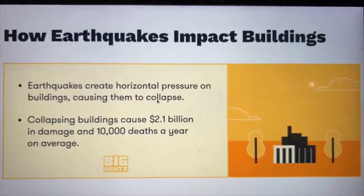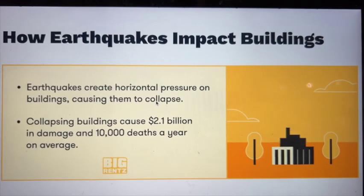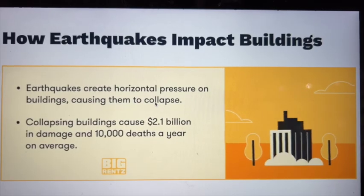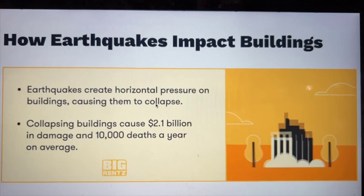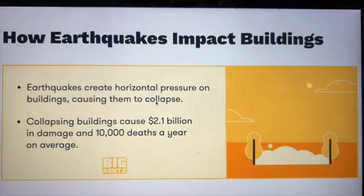Earthquakes create horizontal pressure on buildings, causing them to collapse. Collapsing buildings cause billions in damage and an average of tens of thousands of deaths per year.